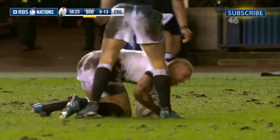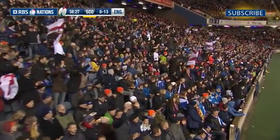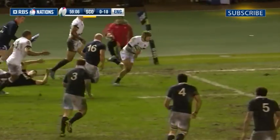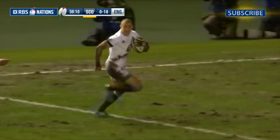It was Brown's second try in as many internationals, a performance that would earn him RBS man of the match. When Farrell converted, it was 20-0, and England could start thinking of their next game against Ireland at Twickenham.